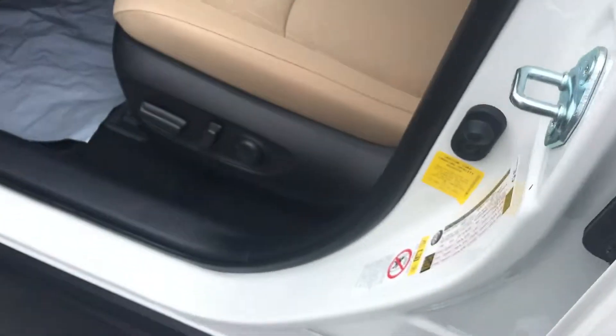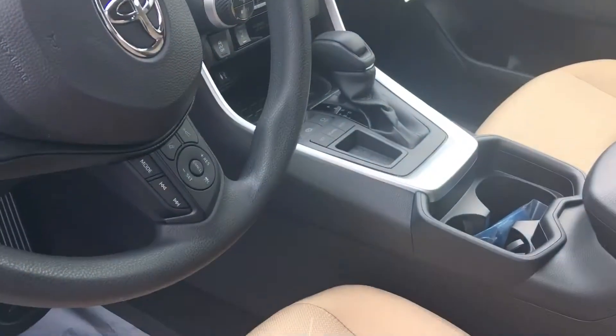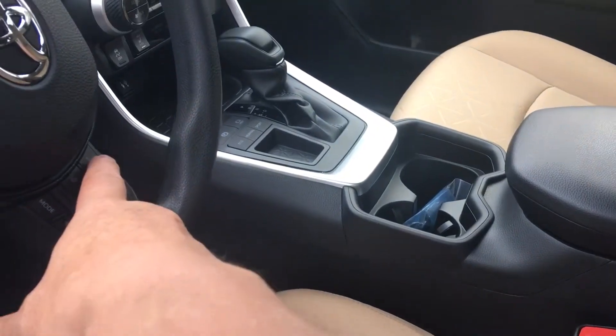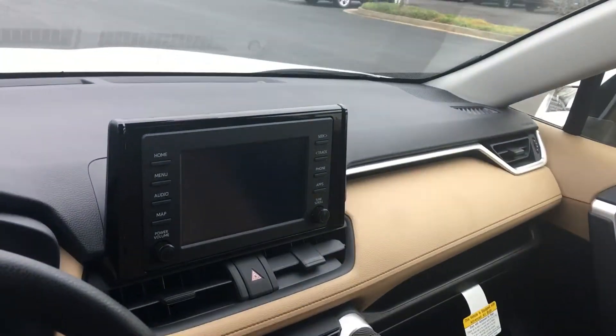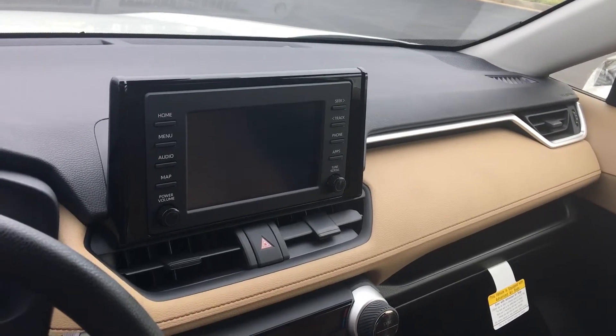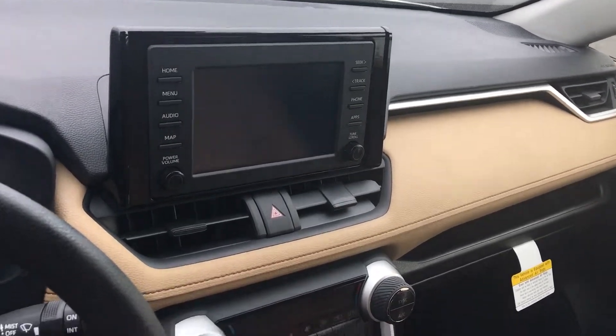Let me show you the interior here — a beautiful interior with a power driver's seat. Of course you've got Bluetooth connectivity with voice commands, lane departure, and dynamic radar cruise control. It's got Apple CarPlay — all you have to do is plug in your Apple phone and it automatically puts most of the icons up.